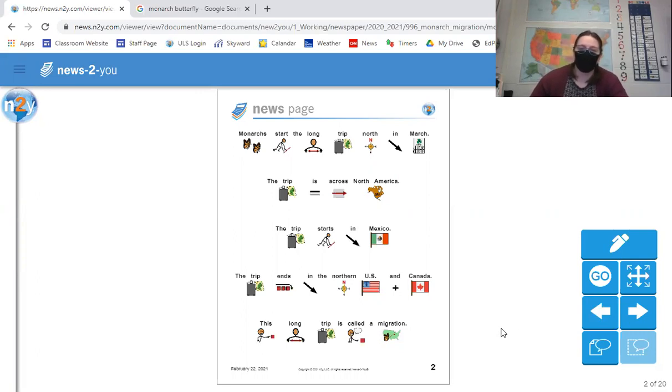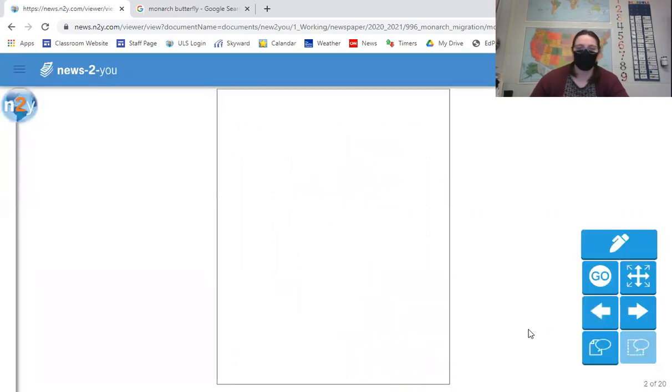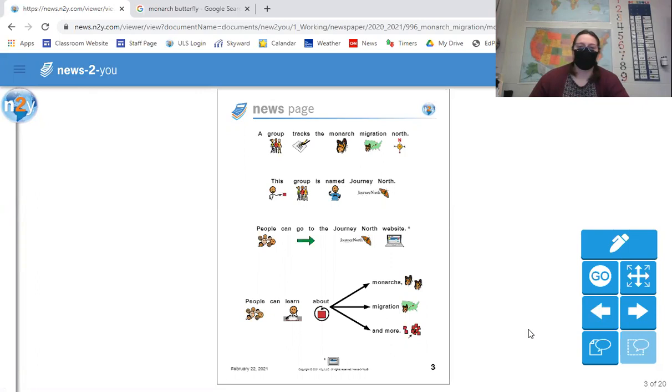We see a lot of animals migrate up to where we live — birds being one of them — and monarch butterflies are also another type of animal that migrate north. A group tracks the monarch migration north. This group is named Journey North. People can go to the Journey North website to learn about monarch migration and more. If you'd like to learn more about this topic, you can go to that website.